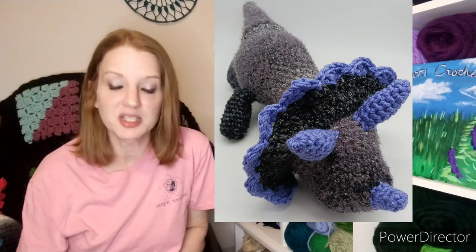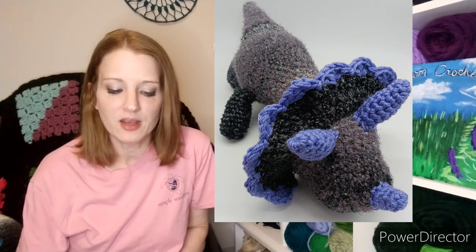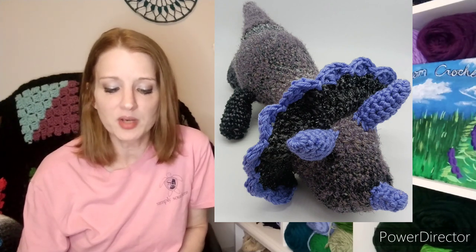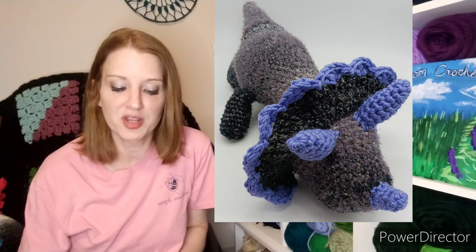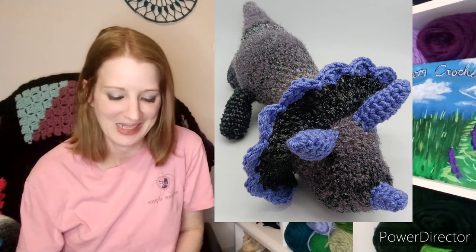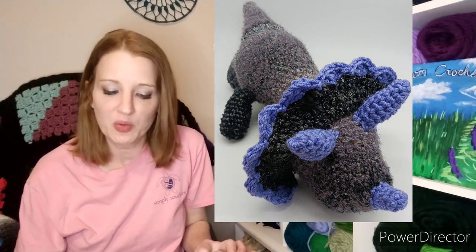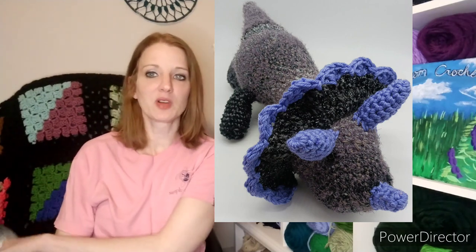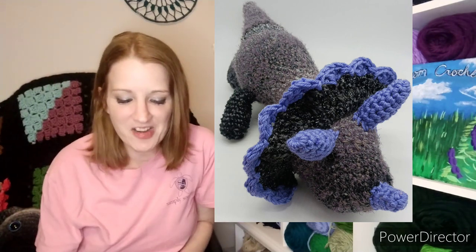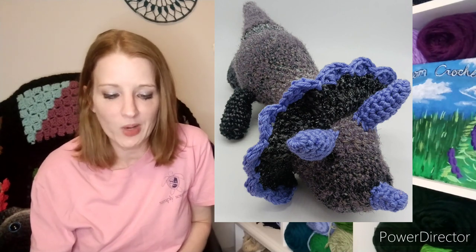The next one is a Triceratops from amigurumi.com. The pattern as written makes a little dinosaur about eight inches long, but when you make it with two strands of yarn and a K hook, you end up with a dino about two feet long — wow, that is amazing! I love that dark color with the blue — the blue really pops. When I made my dinosaur I almost made a triceratops, so we must have been on the same wavelength.